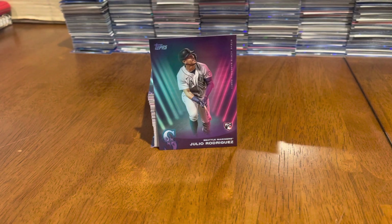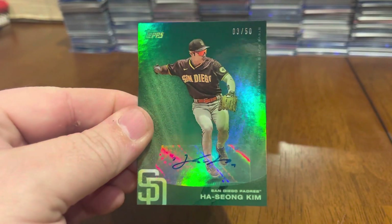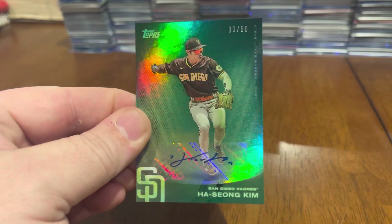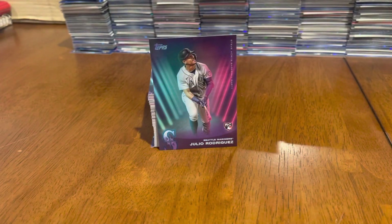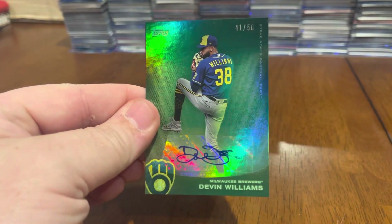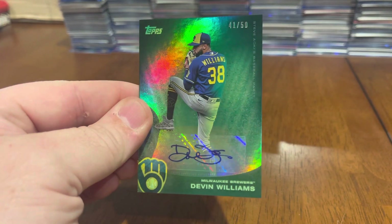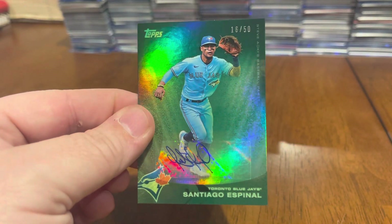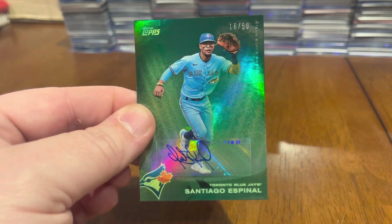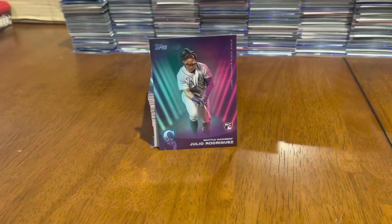I got three green autographs out of 50 — Ha-Seong Kim, Devin Williams, and Santiago Espinal. All out of 50. Some sweet autos out of 50.